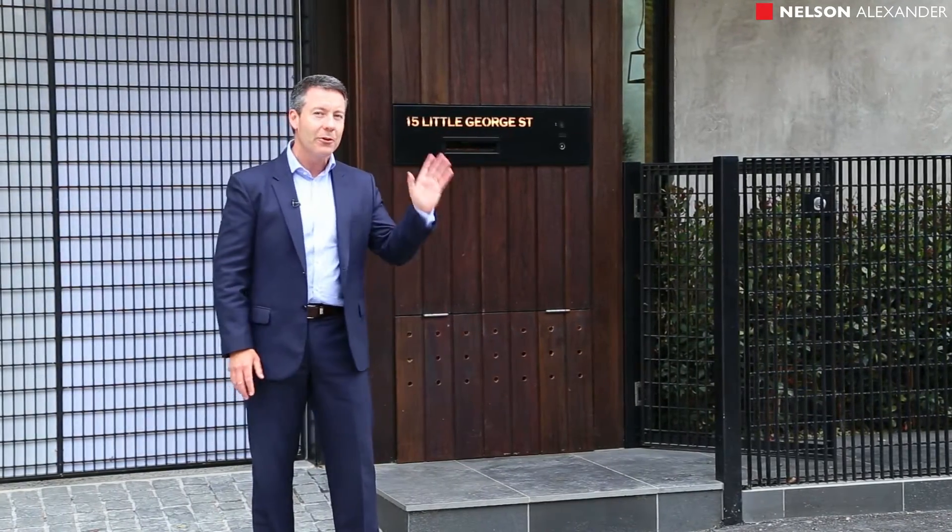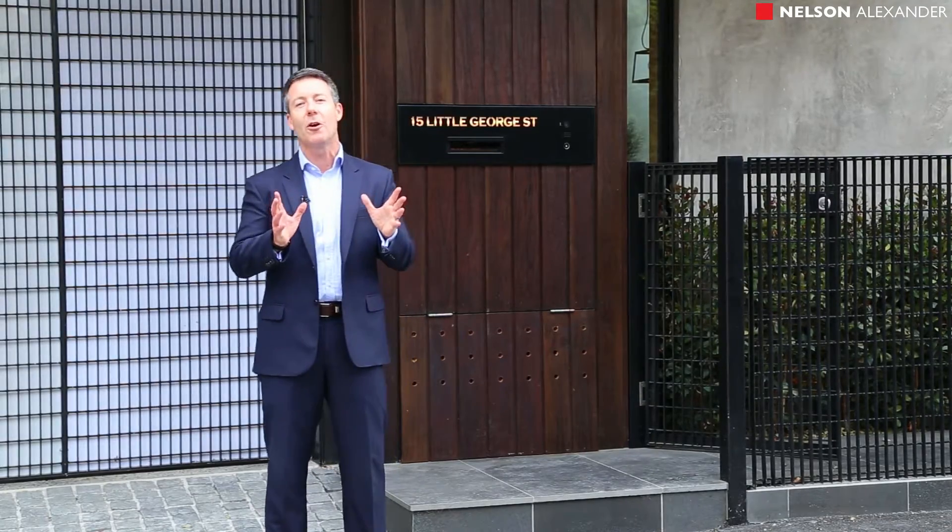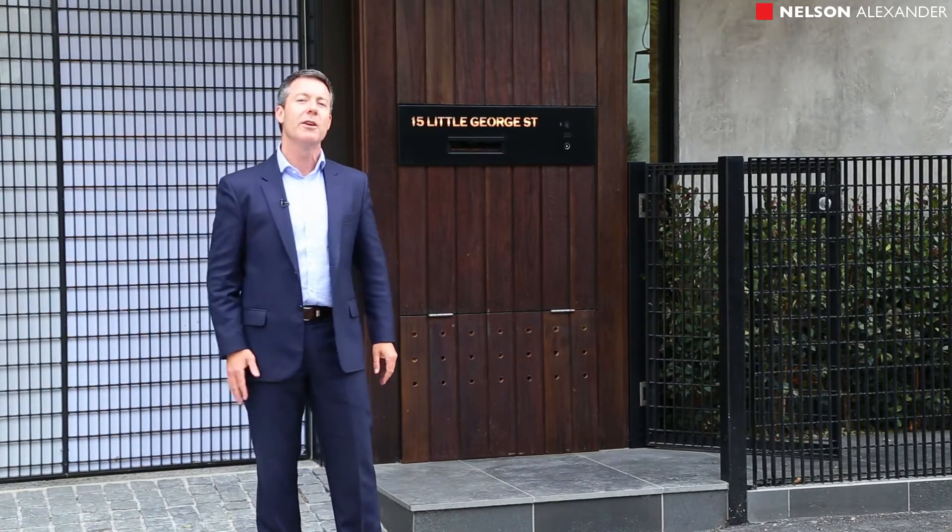Just down the road from the fabulous Gertrude Street, Smith Street, Brunswick Street — boutique shops, cafes — right on the border of East Melbourne and the CBD.